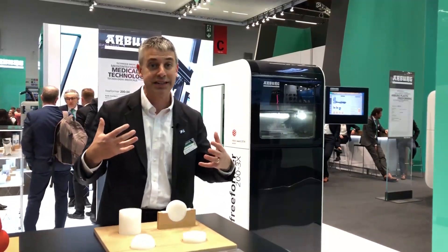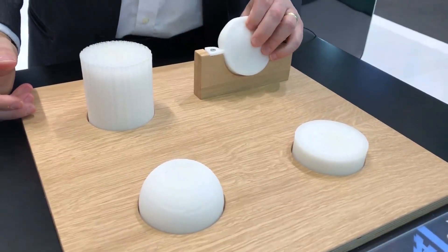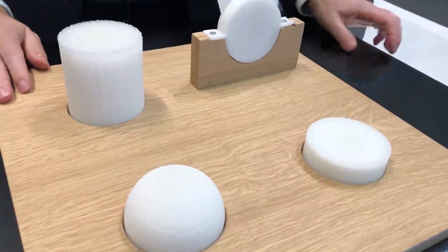Control material density to get exactly the material experience you want — exactly the texture, exactly the resilience.